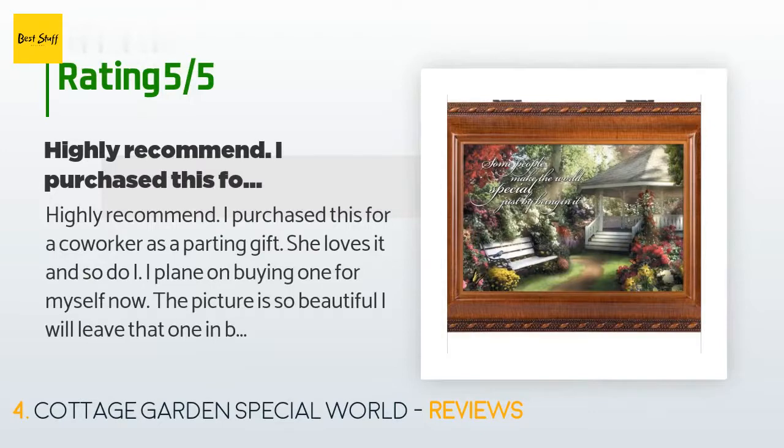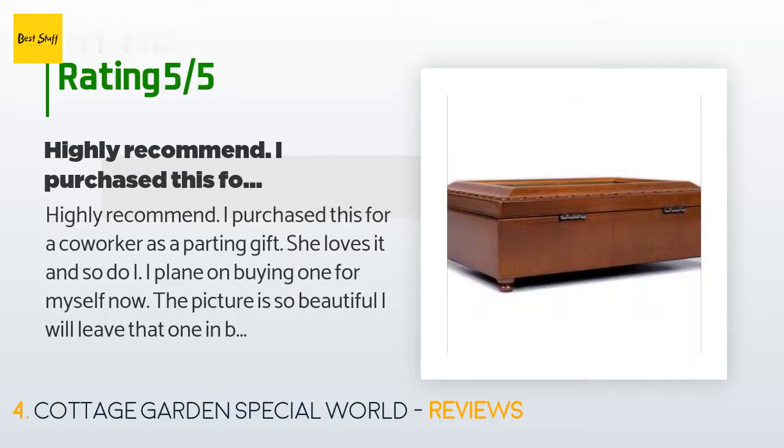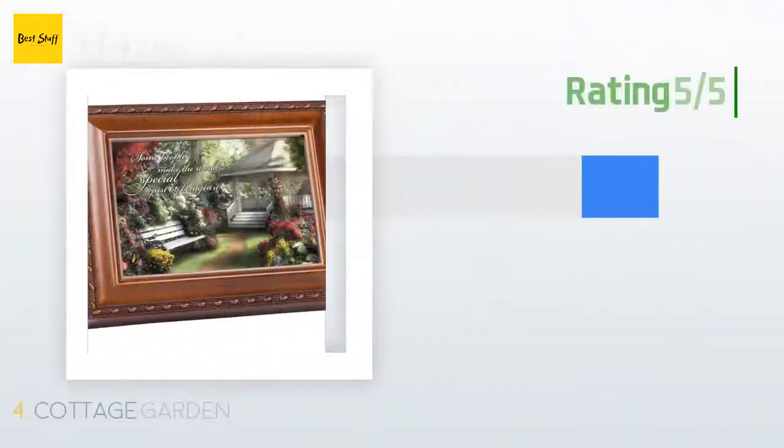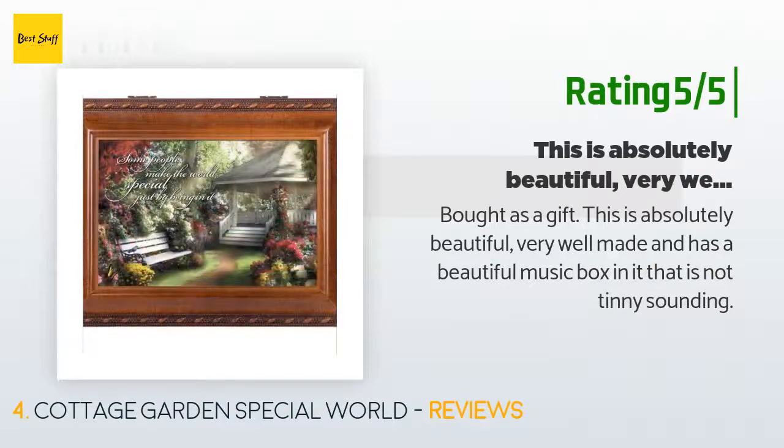A customer said: 'Highly recommend. I purchased this for a co-worker as a parting gift — she loves it and so do I. I plan on buying one for myself now. The picture is so beautiful; I will leave that one in, but you can change it out to use your own picture.' Another happy customer said: 'Bought as a gift — this is absolutely beautiful, very well made, and has a beautiful music box in it that is not tinny sounding.'